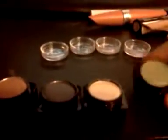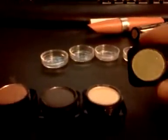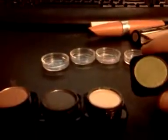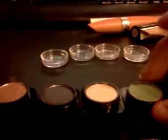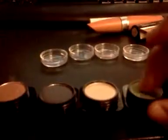So these little eyeshadows I bought — I think these are really cute. They were $0.99 for a pack of four, and I really like them. They're shimmery, and I like shimmer.